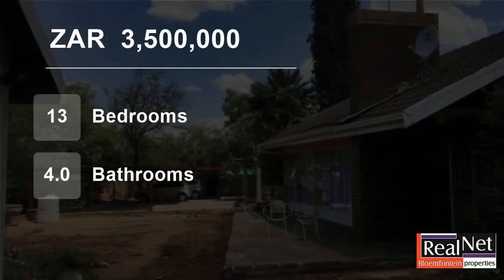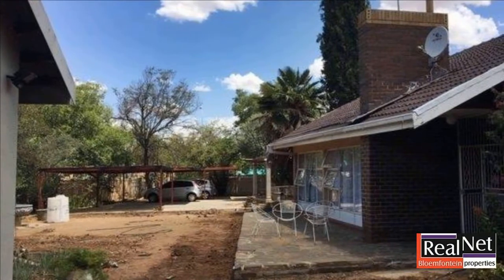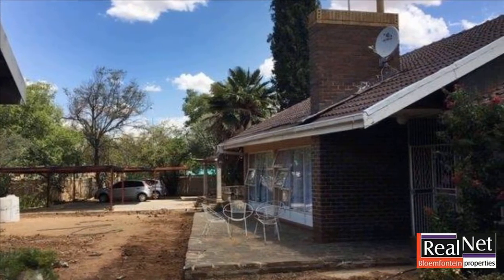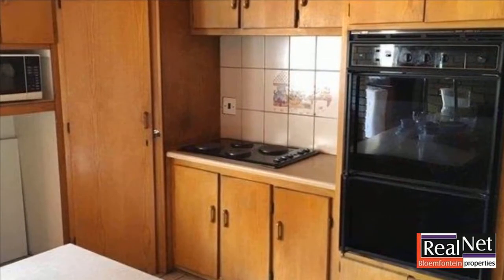Welcome to this 13-bedroom house for sale in Universitas, Bloemfontein, Free State, South Africa for 3,500,000 Rand. Perfectly located within 3 minutes walk from the University gate.